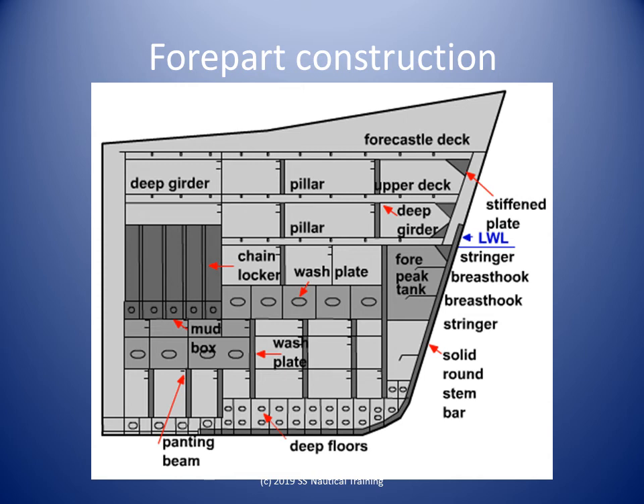The fore and aft parts of the ship are not to be taken for granted, as they are the critical zones subjected to local loads such as panting, pounding, green water, wave slaps, whipping, and propeller-induced vibrations, just to name a few. Most of these loads are incident on the fore part, but the construction of the aft part is also equally important.